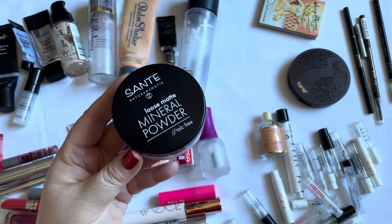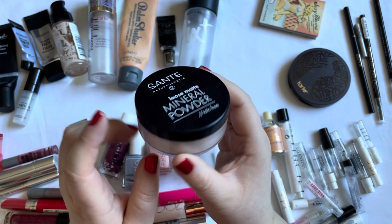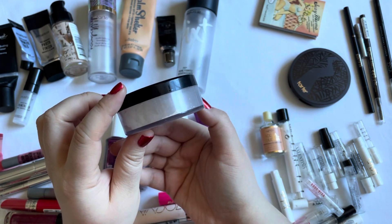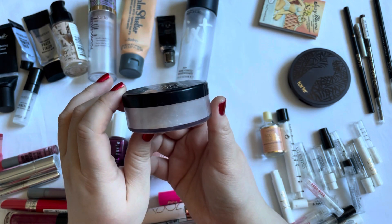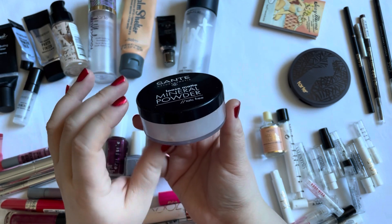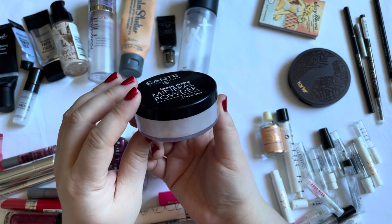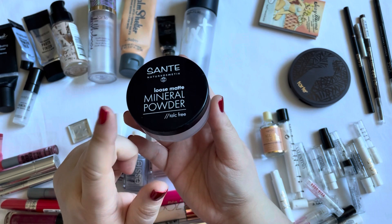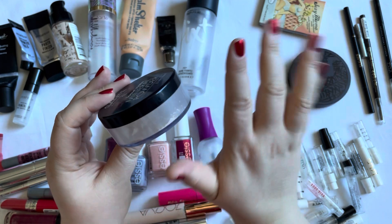And then I used up a loose setting powder by Santee. I don't remember the shade. I have a compact that I use to mix and match all of my loose powders. I have several that are too dark, several that are translucent, and I mix them together to get to a shade I can actually use. The original powder in here I did use up within 2023, and what's in here now is a totally different mixture.